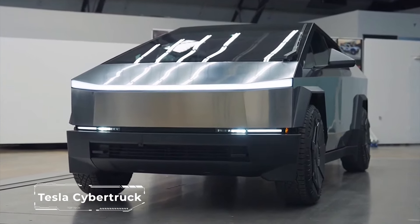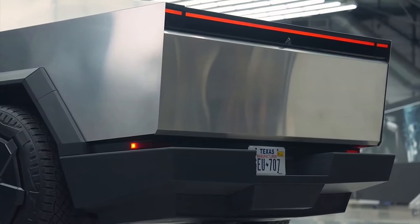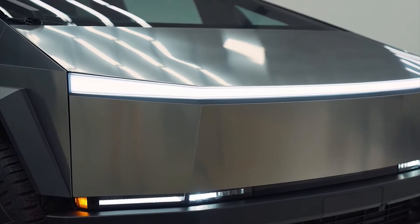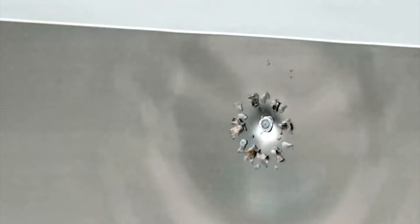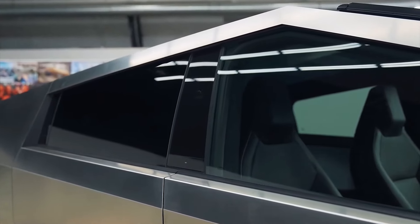The new Tesla Cybertruck has a very unusual and futuristic design, which has caused a lot of discussion and controversy among the public and critics. At the same time, its body is made of ultra-hard stainless steel, which protects against dents, scratches, and corrosion. Tesla Cybertruck also has glasses made of reinforced glass, resistant to impacts and explosions.